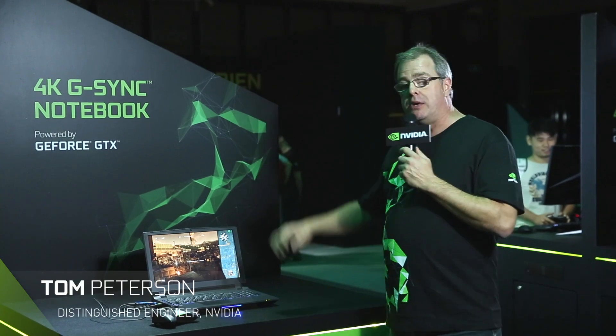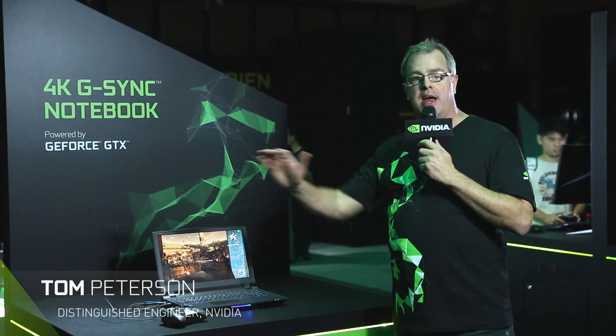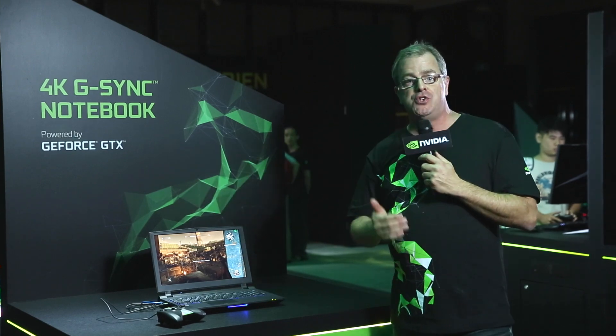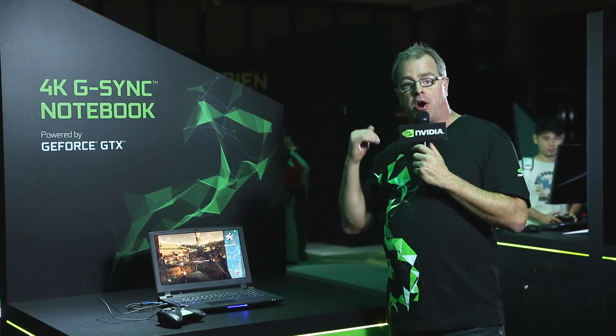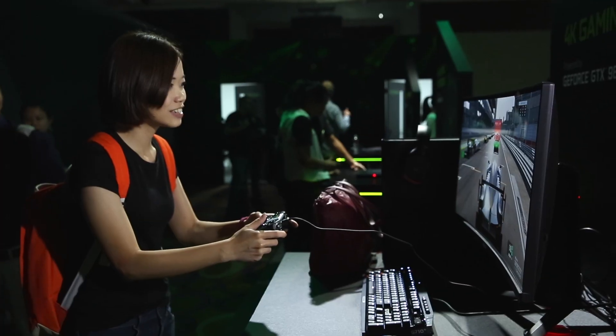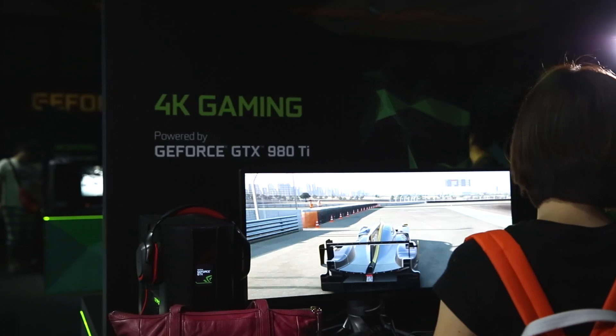Hi everybody, we're here at Computex, where we just got done launching a brand new collection of G-SYNC products. First of all, there's seven new G-SYNC monitors available from partners, including some incredible 34-inch ultrawide gaming G-SYNC monitors — IPS-based, they're really incredible.